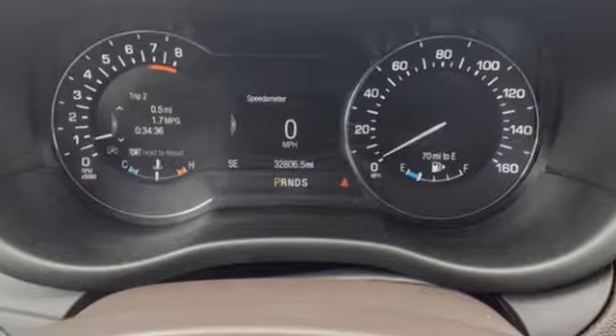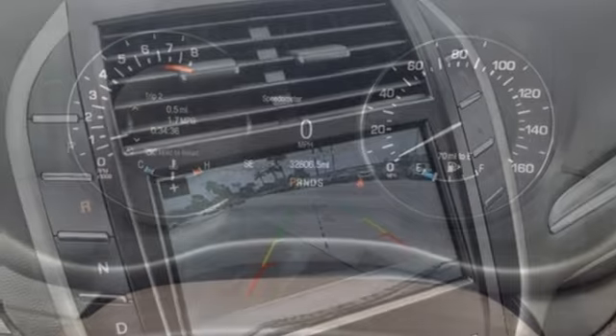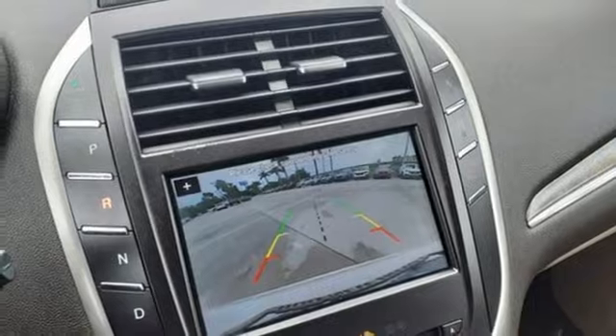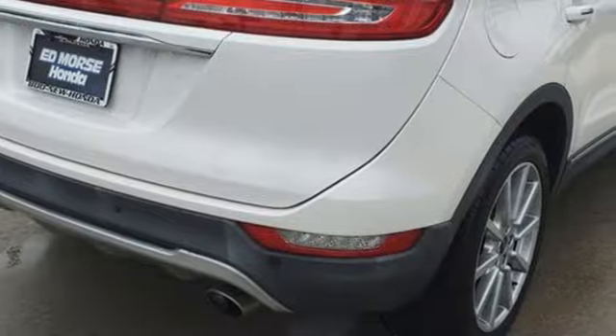Streaming audio, memory exterior door mirror settings, dual zone climate control, auto dimming rear view mirror, and intercooled turbo inline four cylinder engine.